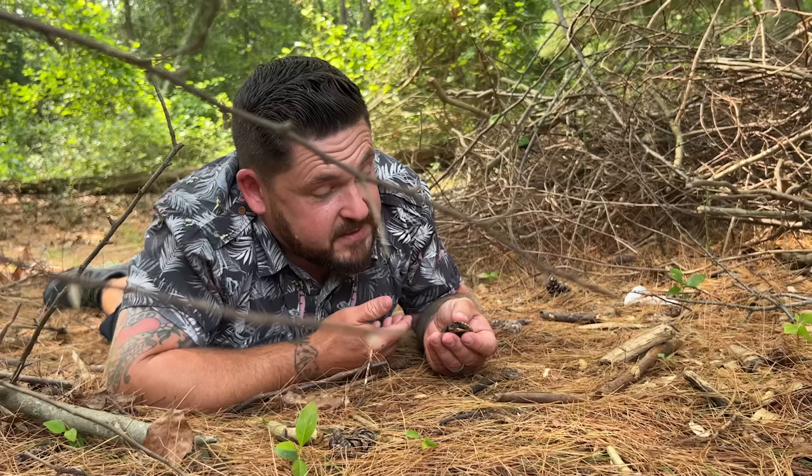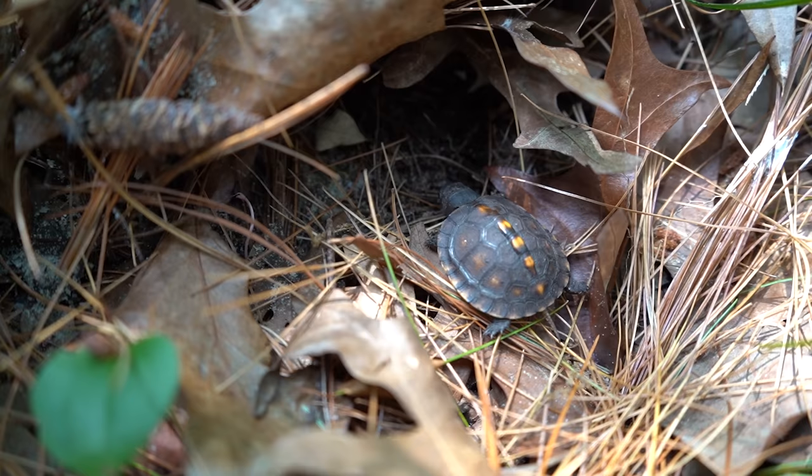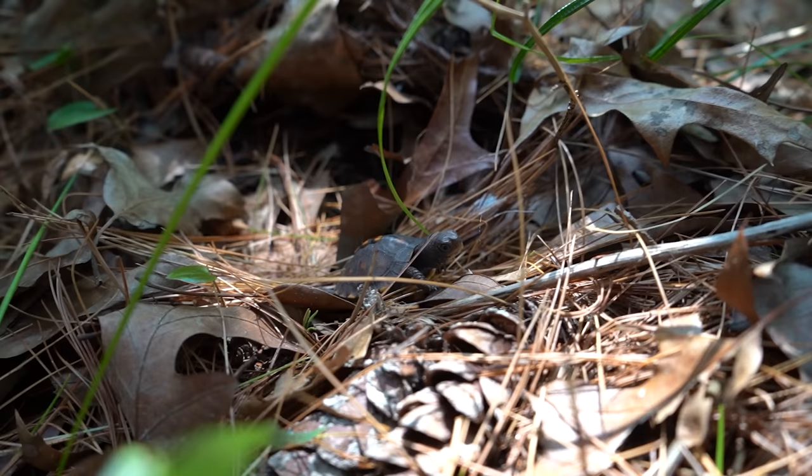Box turtles are incredibly long-lived reptiles capable of making it to more than 100 years of age, but even when they become adults, the dangers of life are not over. This little hatchling represents only between three and five individuals that may hatch in a single clutch, and box turtles typically only lay one clutch of eggs in a single season — they may even take the next year off. So it's crucial for this species to be protected so these hatchlings have a shot at life, because only a small percentage of them actually make it to adulthood.